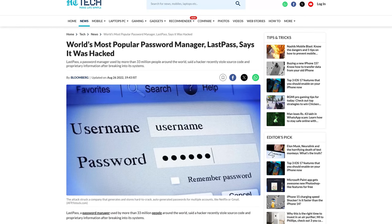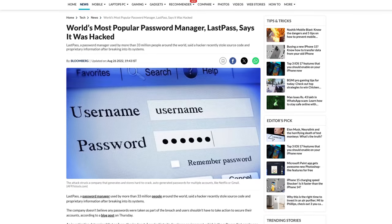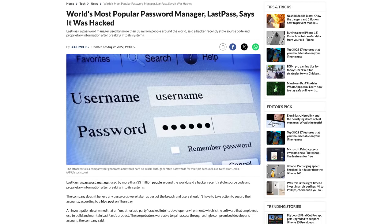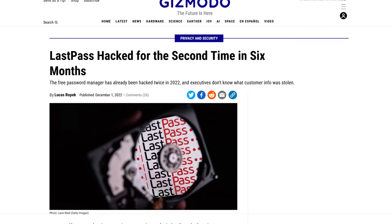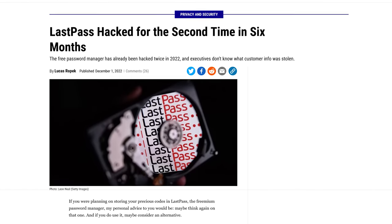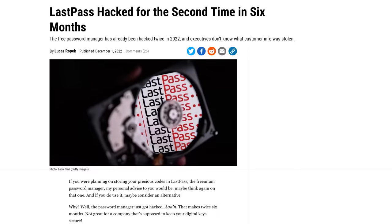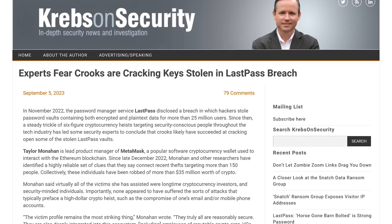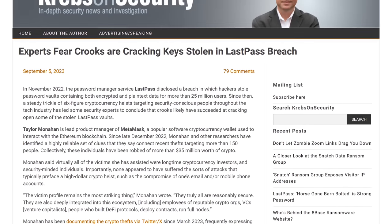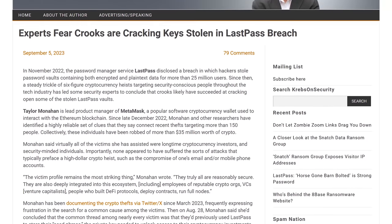LastPass has had numerous issues over the past several years. A big one was in August of 2022, when a hacker stole a copy of the customer database and some copies of the customer's password vault, much of which was unencrypted. Later in December, it was revealed that they were hacked again. The sole job of a password manager is to keep their user's information safe, and it doesn't appear that LastPass is doing a very good job of that. In September of this year, experts believe they have linked a LastPass security breach to a string of cryptocurrency heists. The amount stolen is more than $35 million from over 150 victims since December of 2022.